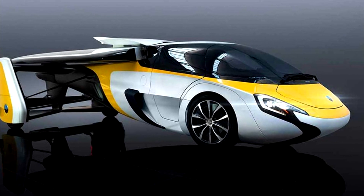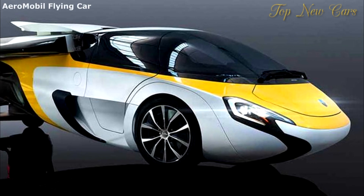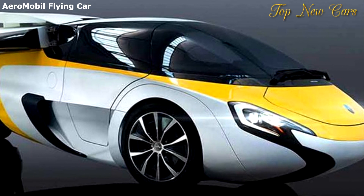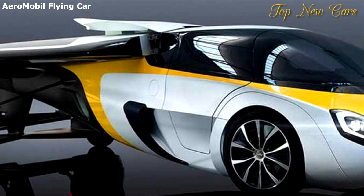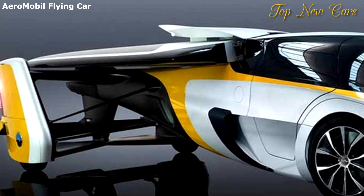Version 4.0 is almost ready for pre-orders. Up to this point, we've yet to experience the futuristic flying car-filled society that shows like The Jetsons had promised. Still, AeroMobil out of Slovakia is convinced that it will be the first company to take to the skies.